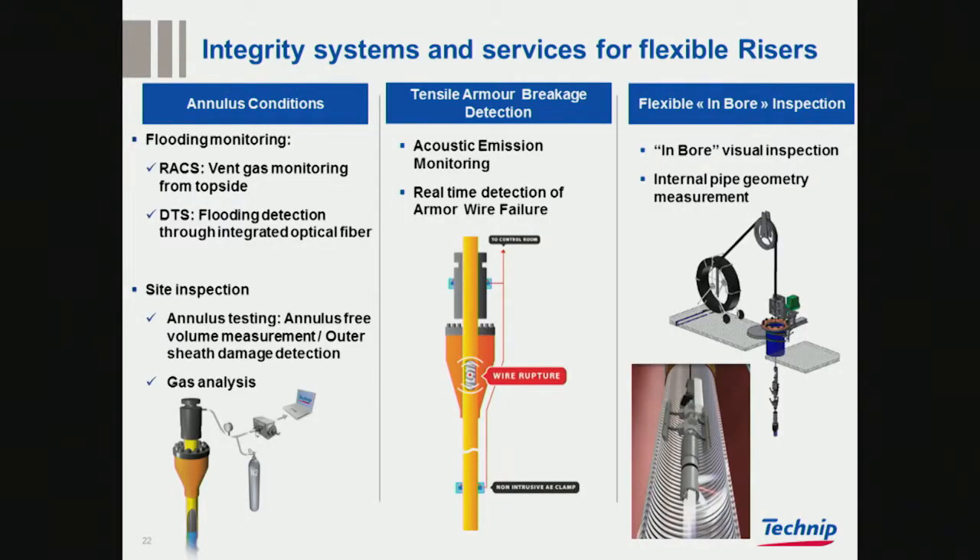These are just a selection of the systems we have developed. This one here is quite standard, with several designs — it's the annulus gas monitoring from topside; one version was presented by PP. Optical fibers can be used to detect flooding, as presented by NOV. And there is inside inspection by annulus testing and gas testing. We also have a system in testing to detect armor break from dynamic fatigue, and this system will be implemented on a platform in Brazil in the next few weeks.